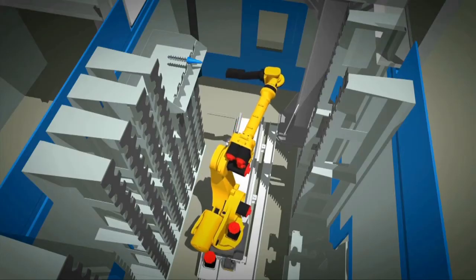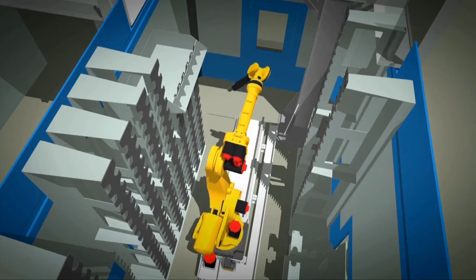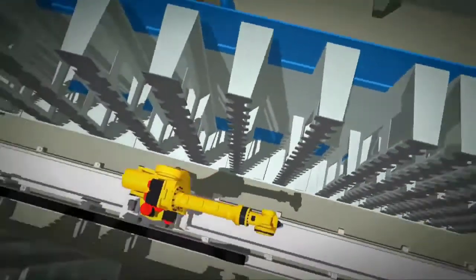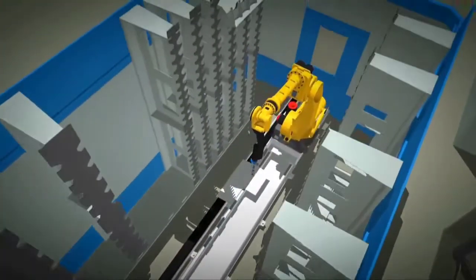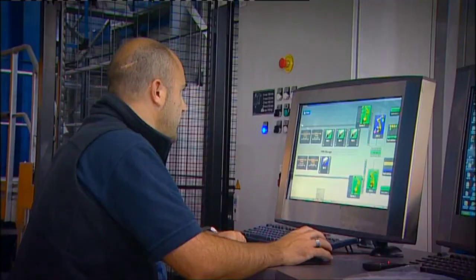Working with FastEMS, BAE Systems has been able to look at the total manufacturing system for machining and ensure that safety is of the highest priority. We have been able to encompass all the operators' comments and concerns and their previous knowledge of handling these types of components, embedding all their requirements within the system. We've utilized the best practice and wealth of knowledge between BAE Systems and FastEMS to produce a world-class facility.